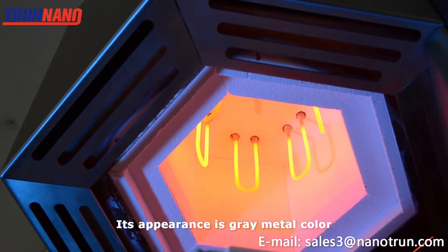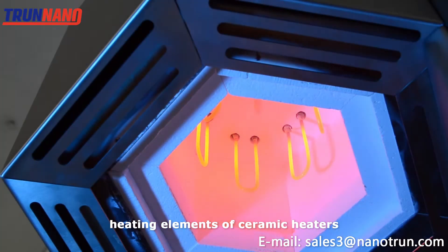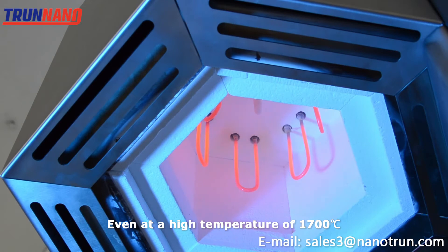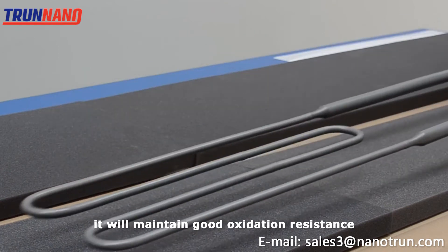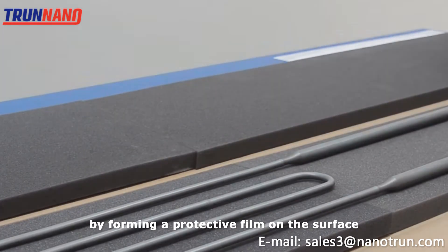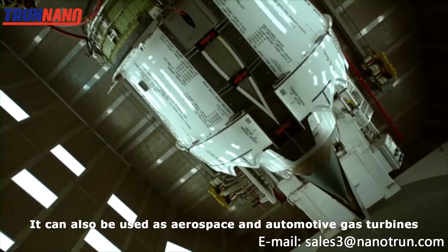Its appearance is gray metallic color. Molybdenum Disilicide is used in heating elements of ceramic heaters. Even at a high temperature of 1700 degrees, it will maintain good oxidation resistance by forming a protective film on the surface.